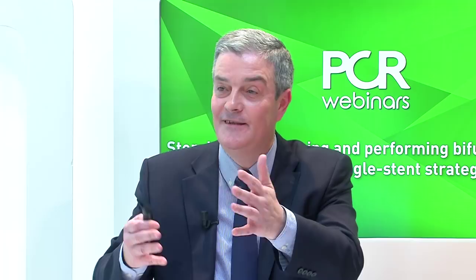A participant commented that the red-green-yellow system would be a major breakthrough in understanding, especially on the early learning curve. For stent sizing in this specific five-diameter case, the question is whether to size to LAD distal to diagonal, LAD proximal to diagonal, or left main diameter. Jens would predilate with a 3.0 balloon, knowing that in this case the stent must ultimately cover up to the left main, which is approximately 4.5-4.6 mm.